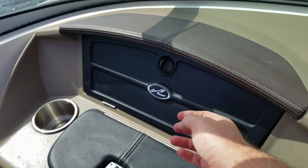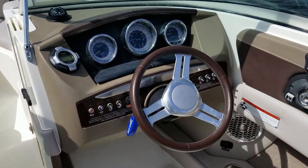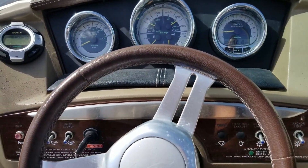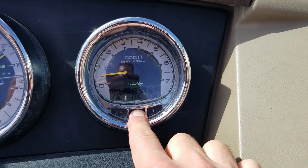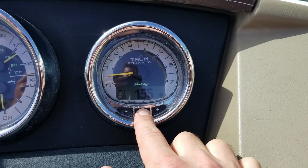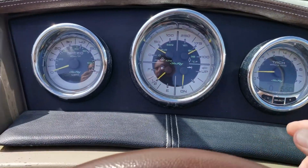The 230 SLX measures 23 feet overall with a beam of 8 foot 6 inches. With a fuel capacity of 50 gallons, she has plenty of range with the 5.7 or 350 Mag MPI engine that this one has. It also has the upgraded SmartCraft instrumentation, which gives you detailed information as well as a depth finder of everything going on, directly linked to the SmartCraft system on the engine.